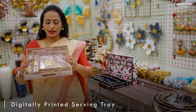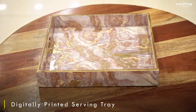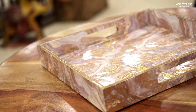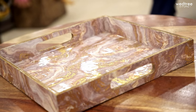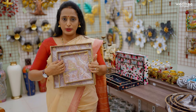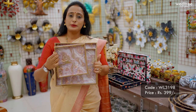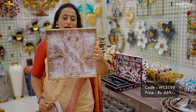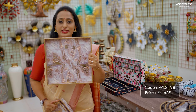We also have trays that come in a square pattern, looking extremely elegant to be owned for yourself or as a great gifting option for your loved ones. These come as a set of three and can also be purchased individually. The small size is priced at ₹399, the medium size at ₹459, and the large size at ₹669.